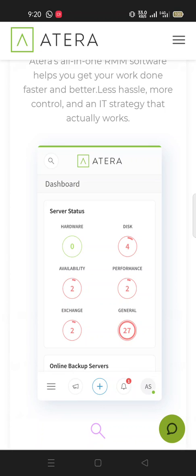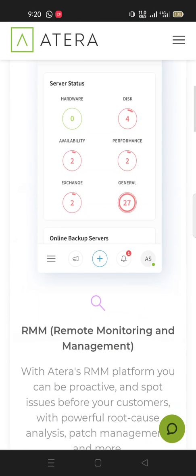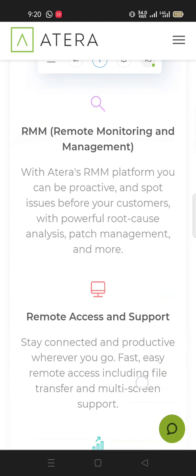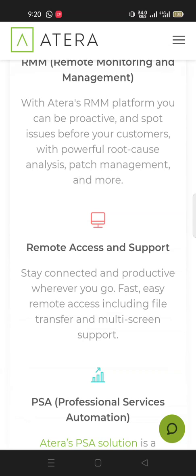On the Atera dashboard you can see server status, hardware, disk availability, performance, exchange journal, online backup, and servers. With Atera's RMM platform you can be proactive and spot issues before your customers do, with powerful root-cause analysis, patch management, and more.